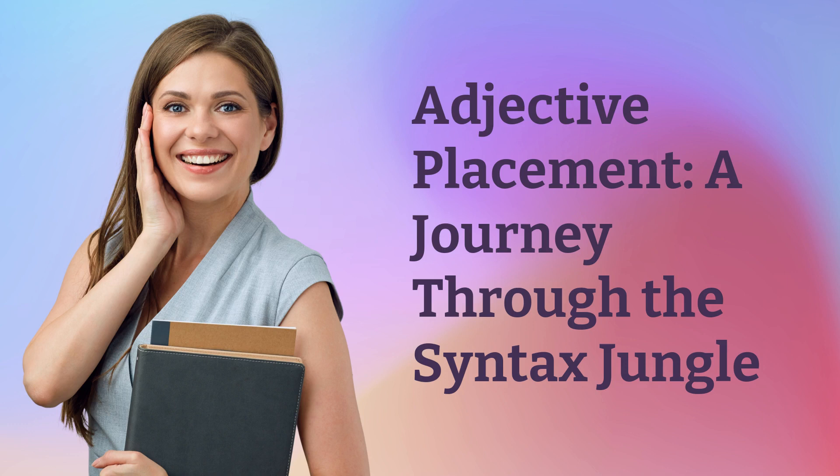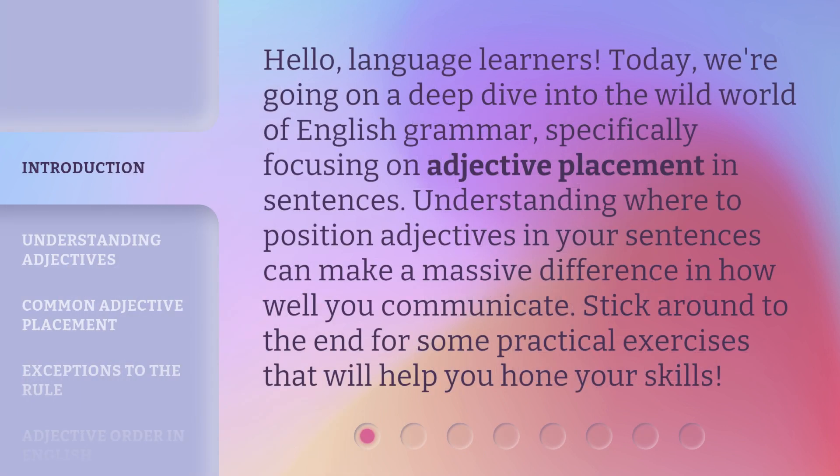Adjective Placement: A Journey Through the Syntax Jungle. Hello, language learners. Today, we're going on a deep dive into the wild world of English grammar, specifically focusing on adjective placement in sentences. Understanding where to position adjectives in your sentences can make a massive difference in how well you communicate. Stick around to the end for some practical exercises that will help you hone your skills.